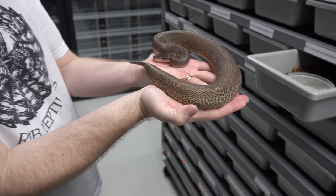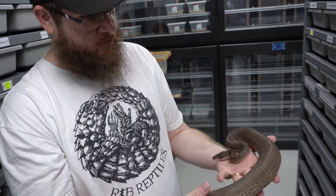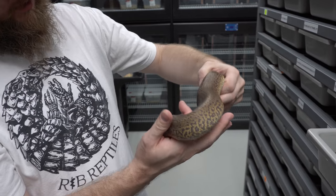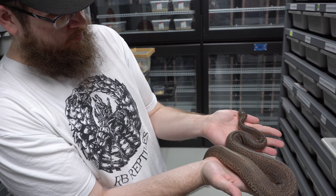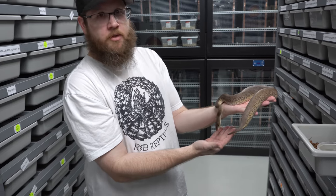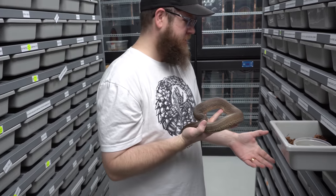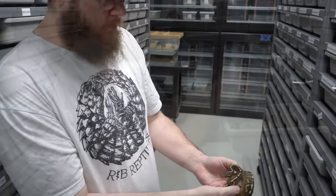This is a beautiful leopard monsoon — unfortunately it's in shed. Look, the pattern goes onto the belly, just speckled everywhere. Growing like a weed — look at this thing, it's huge. It's normal for it to be in shed. We love it when they're in shed because it means they're growing. Look at the reds.